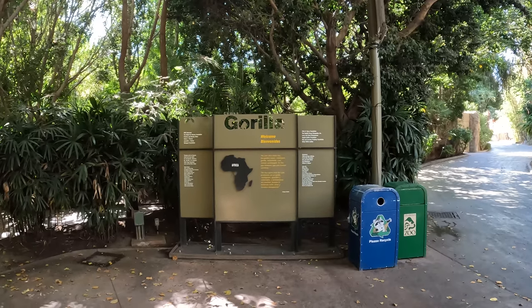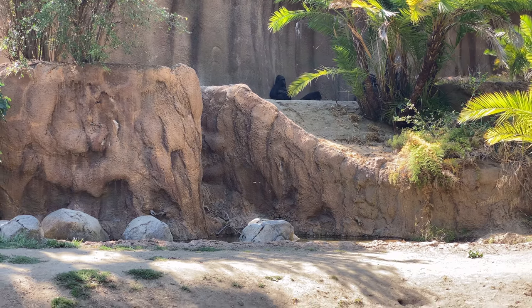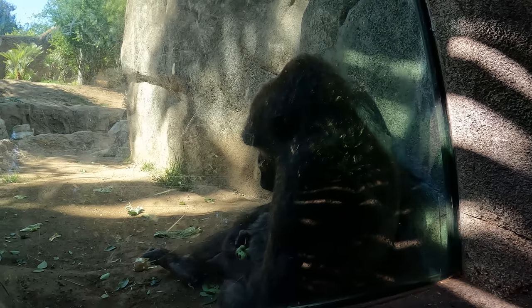This is the Gorilla section. There's a few chilling in the back, and then there's this fella sitting by the glass.